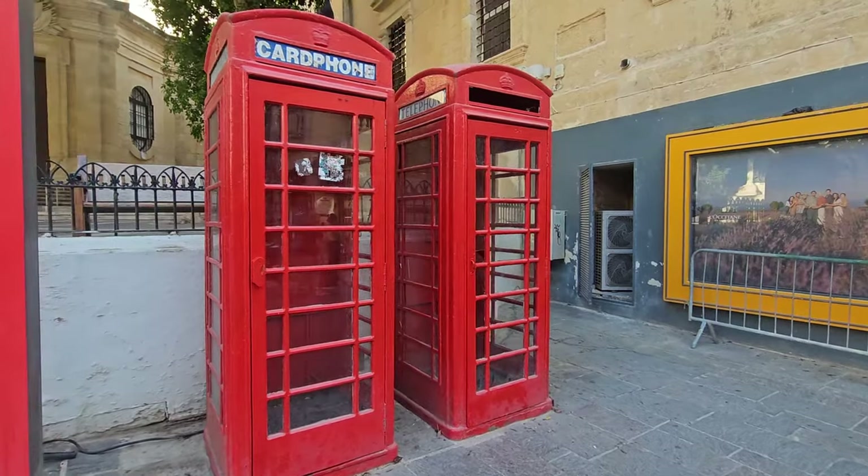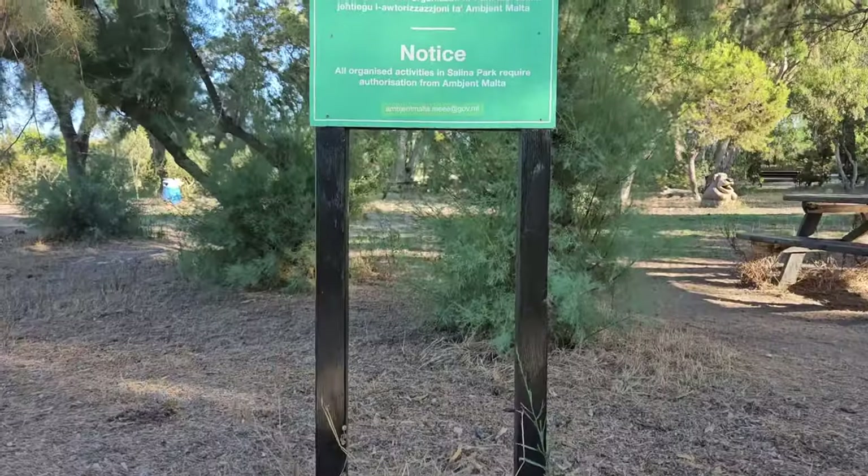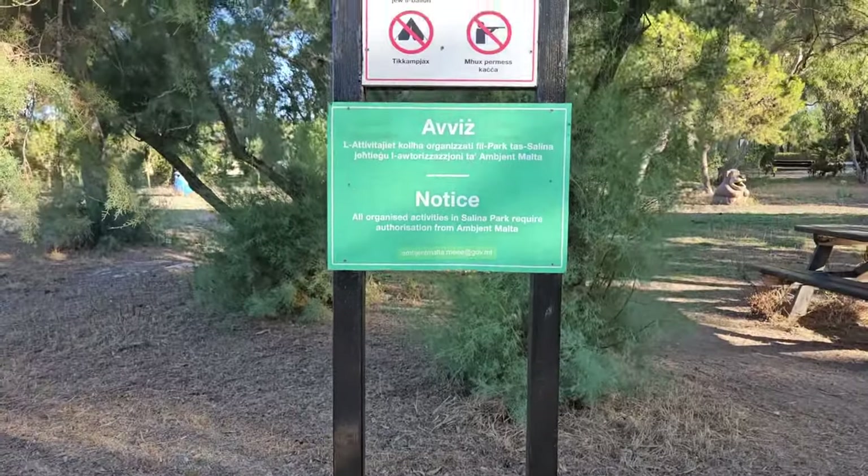Another symbol of the British heritage are the red phone booths. So when people think about Malta, they think the whole island is just dry and very rocky, not a lot of green. But then you come to this beautiful Salina Nature Park and you can see that it's actually very green and a really nice spot on a hot and sunny day.